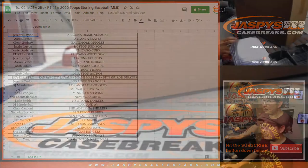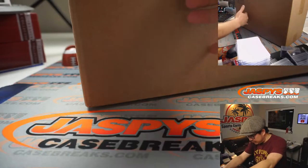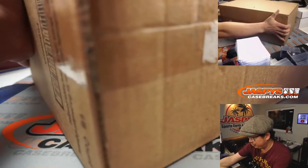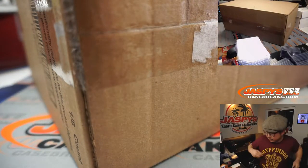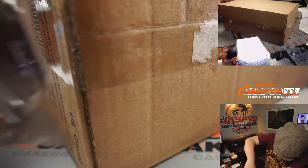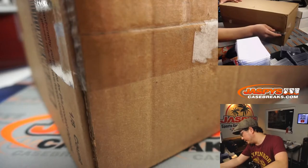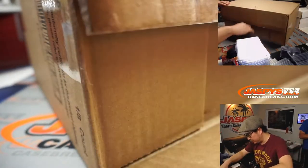All right folks, while people are trading, let's pop open this fresh case of 2020 Topps Sterling Baseball and see which two boxes we're going to get. The Sterling Baseball should be pretty cool. Let's pop this open, and we'll add another two boxes shortly.